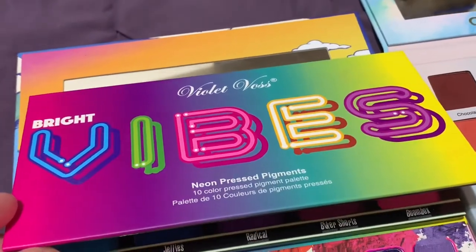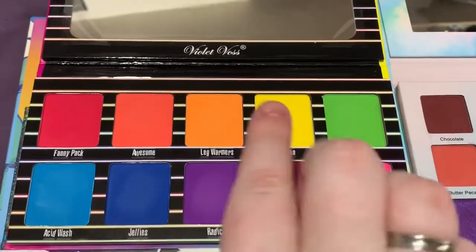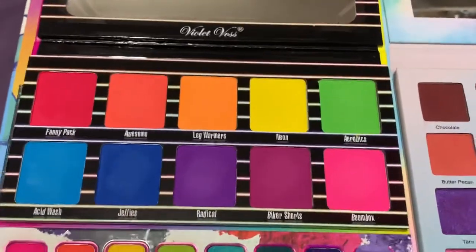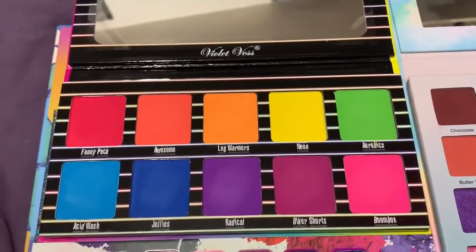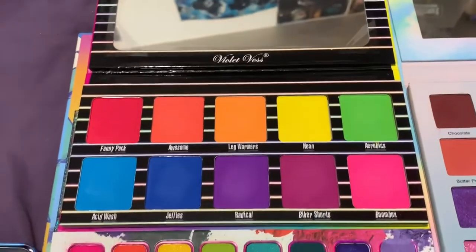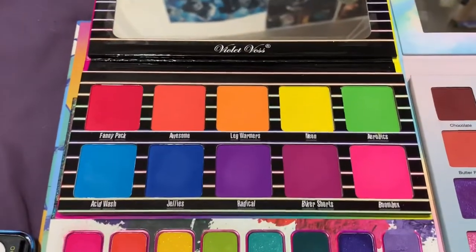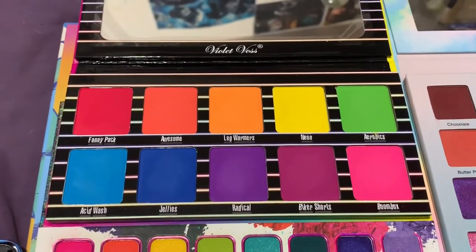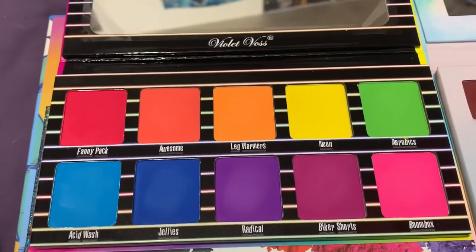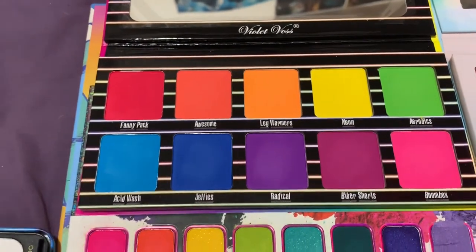Then we have the Violet Voss Bright Vibes Neon Pressed Pigment palette. These are pressed pigments and you get a good variety — 10 eyeshadows. You have your red, oranges, yellow, green, pink, magenta, purple, and then a light blue and a royal blue. I've only used it a few times but I think the quality is great. It is a little bit pricier but not the most expensive colorful palette. I like that this is basically your typical bright, colorful eyeshadow palette — you have basically all the tones you'd need to do a rainbow look. You might want to bring in a white or black shadow, but it's very good especially for beginners or people who want to start working with colorful shades.